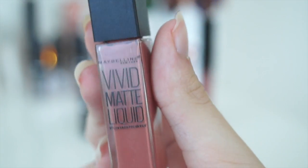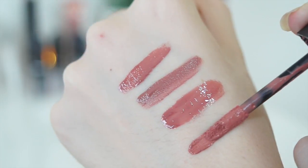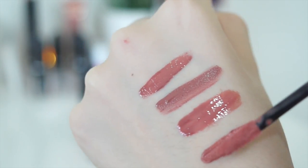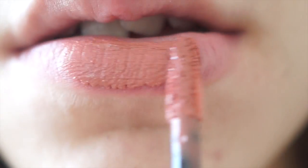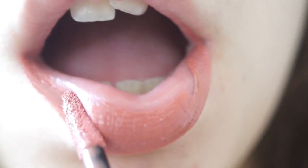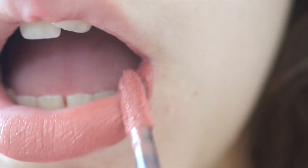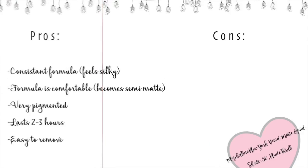Now this product is really a holy grail. It's the Maybelline Vivid Matte Liquid Lipstick in the shade 50 Nude Thrill. It has no cons — it's cheap, it's pigmented, it lasts forever and it's moisturising. The only reason I'm giving cons is I'm suggesting things about the products that some people might not like. But overall each product is quite good and that's why it's in my top 5 and that's why I'm sharing it with you.